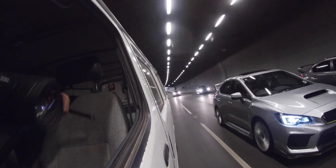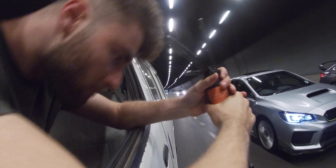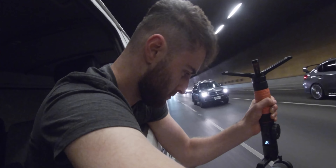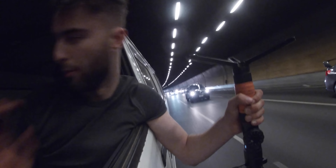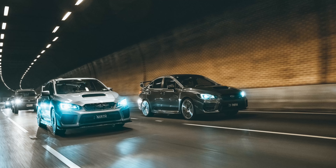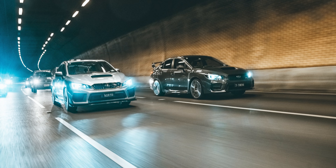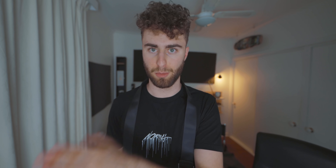Otherwise, use a gimbal stabilizer to help you get the shot. I use a Zhiyun Crane 2 — I set it up for filming, and when I'm ready to take photos I just flick it over to my photo settings. Because my camera is on a stabilizer, I'm literally just holding down the shutter and taking as many photos as I can. I still get bumpy shots here and there, but I'm much more likely to get a stable shot. If you don't have a stabilizer, use the good old camera strap.